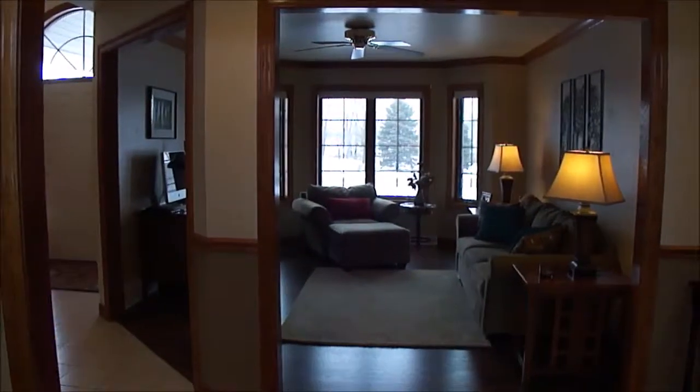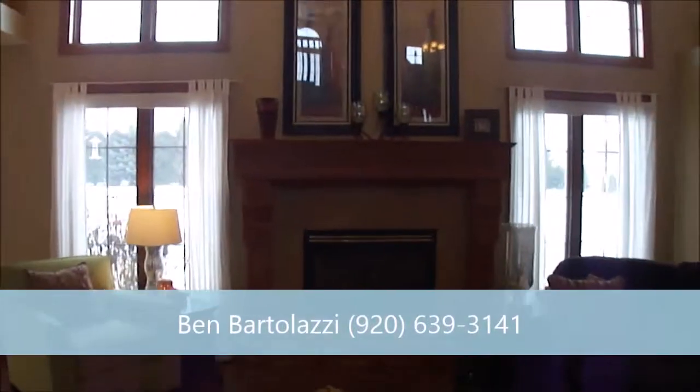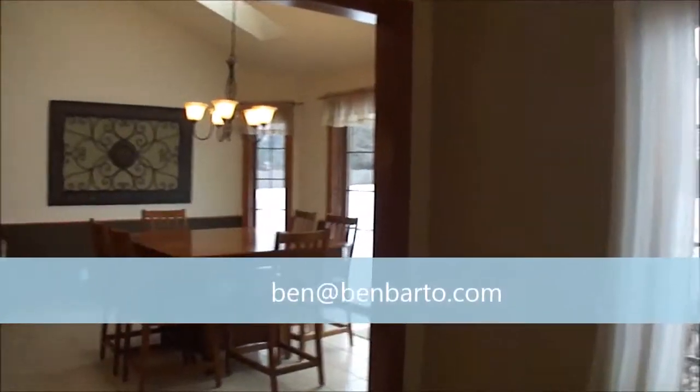Well I hope you enjoyed this video tour. If you have any additional questions or would like to set up a private showing, please give me, Ben Bartolazzi, a call at 920-639-3141, or you can send me an email to ben@benbartolazzi.com. Thank you.